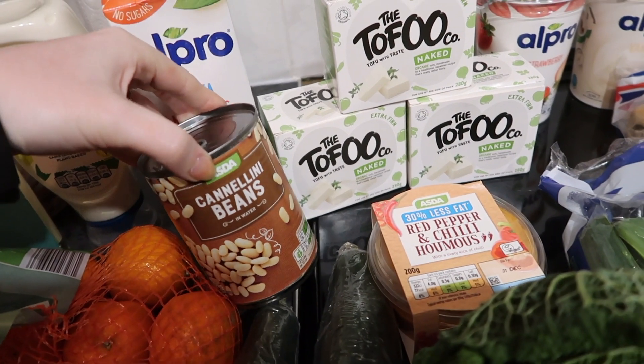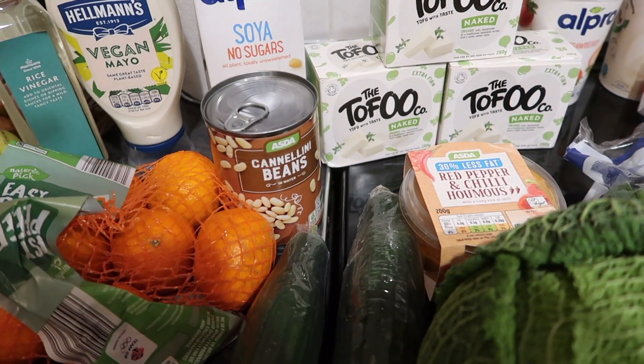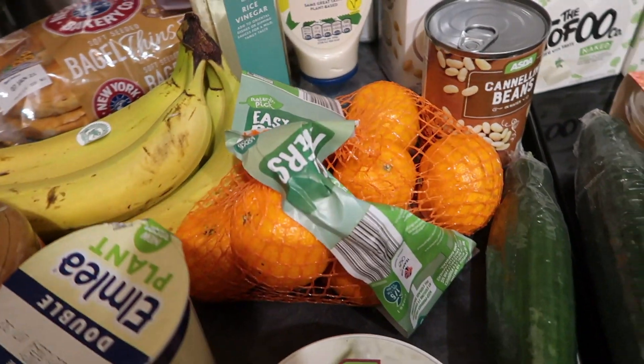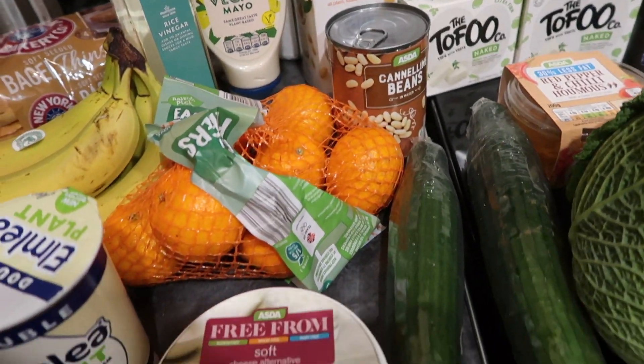I got a tin of cannellini beans to go in the minestrone soup to add a bit of protein. I also got a bag of easy peelers from Aldi — they were really cheap and I like how sweet they are at the moment. They're a great snack.